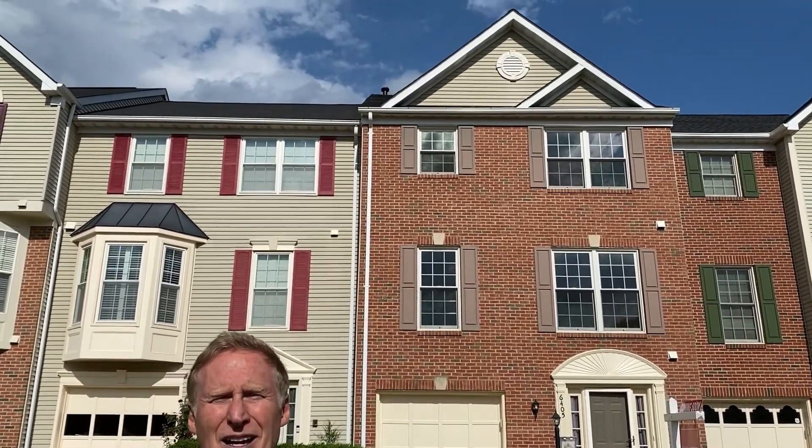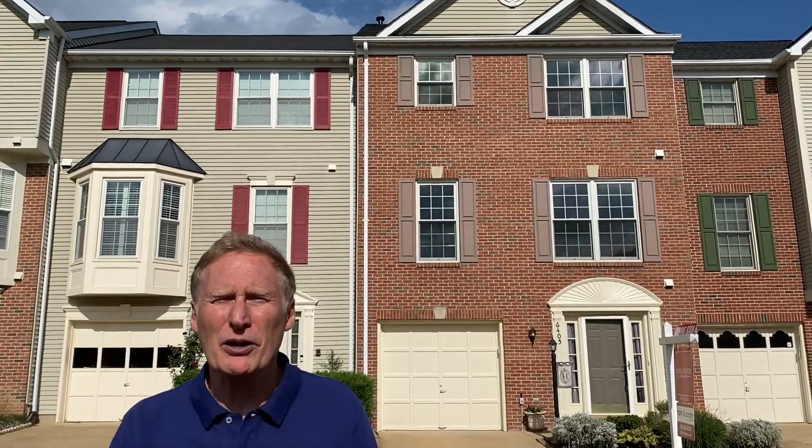Right now I'm in front of 6405 Castlefin Way. This is an excellent brick-front garage Carlisle model sited on a quiet street in the north end of sought-after Kingstown. Let's go inside.